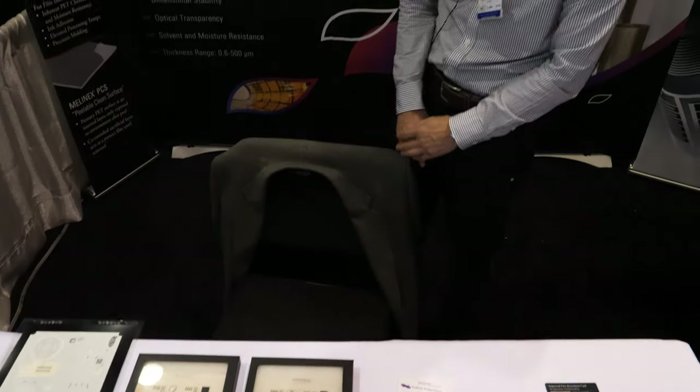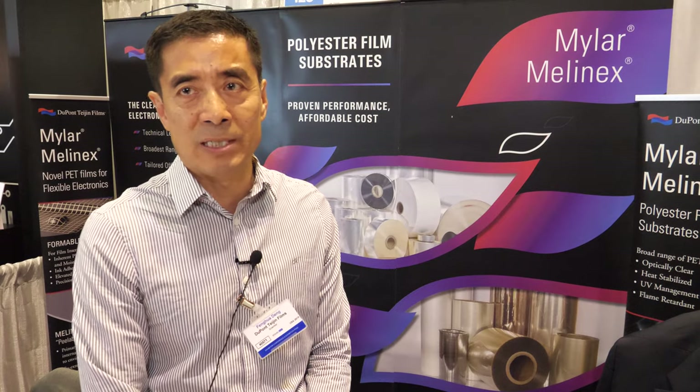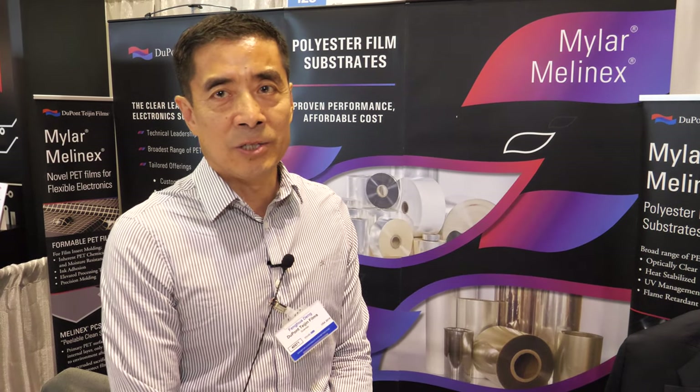We've been doing this for a long time. The Mylar film started 70 to 80 years ago. DuPont started Mylar and old ICI started Melanix, and the two companies came together about 20 years ago. We are the largest PET supplier in the world, manufacturing globally — in the US we make them in Richmond, Virginia, and in the UK.